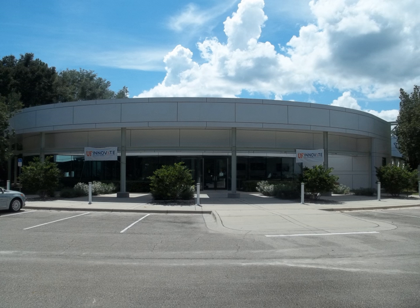Sid Martin Biotech supports a wide range of bioscience companies including clean tech, diagnostic, therapeutic, drug delivery, genomic, biomedical device, agbio, biofuels, and others.